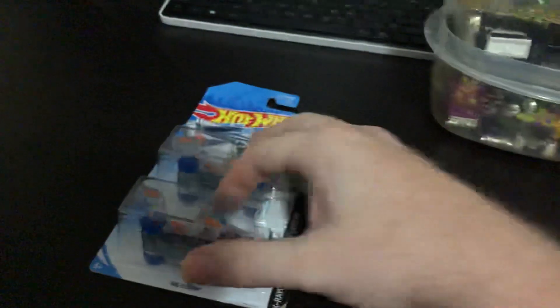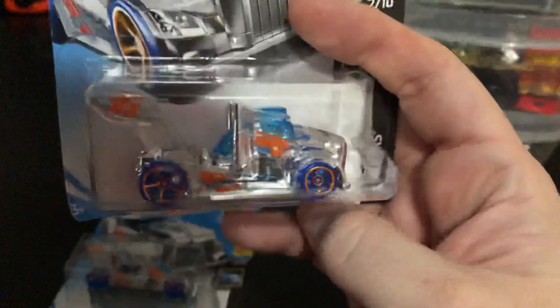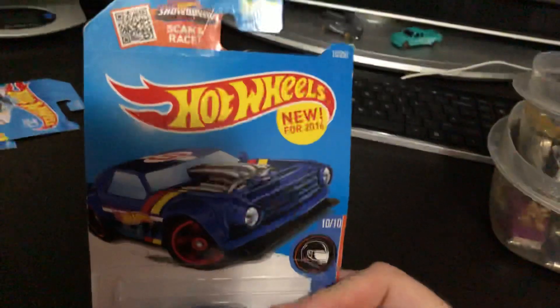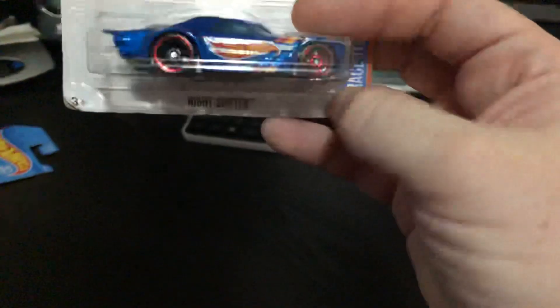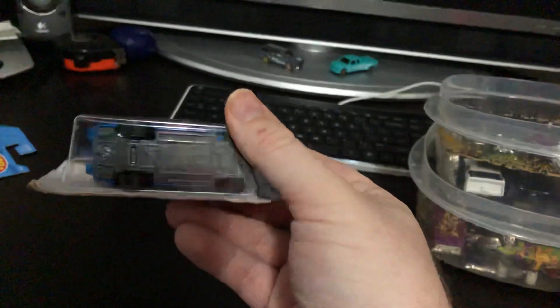I was able to find a couple of these — the Rig Storm for the X Racers, the clear ones. I think I got two or three of these. This one is new for 2016 — it was crazy that they had all these old ones sitting there on the shelf. And this one is the Night Shifter, pretty cool looking car.